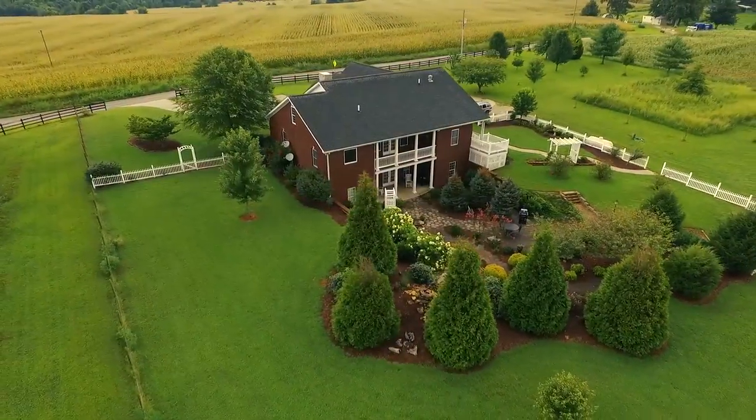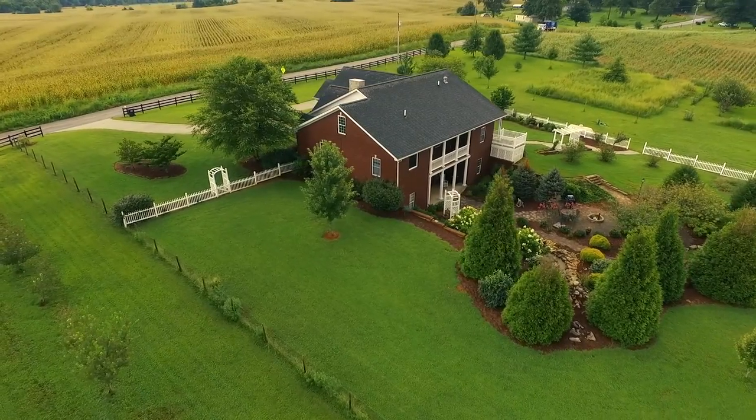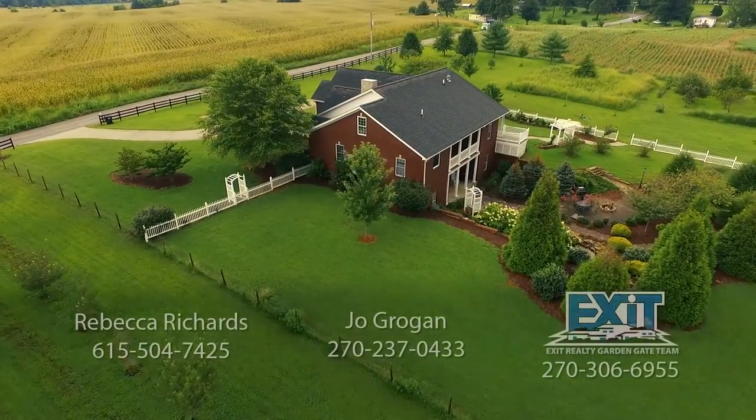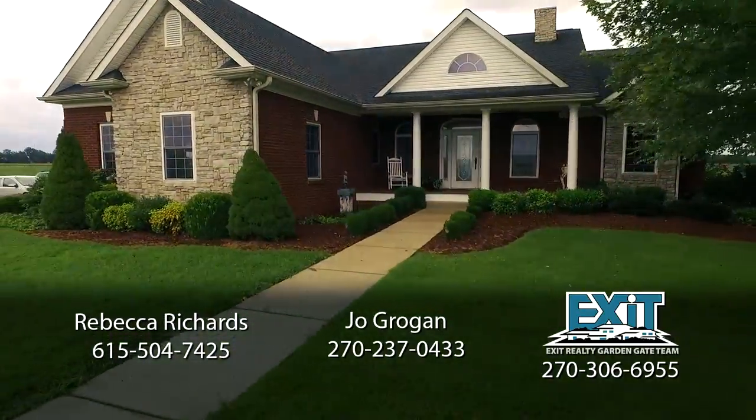Don't let this opportunity pass you by. Take a personal tour of 3890 Gold City Road today. Contact Rebecca Richards or Joe Grogan with Exit Realty Garden Gate Team for more information.